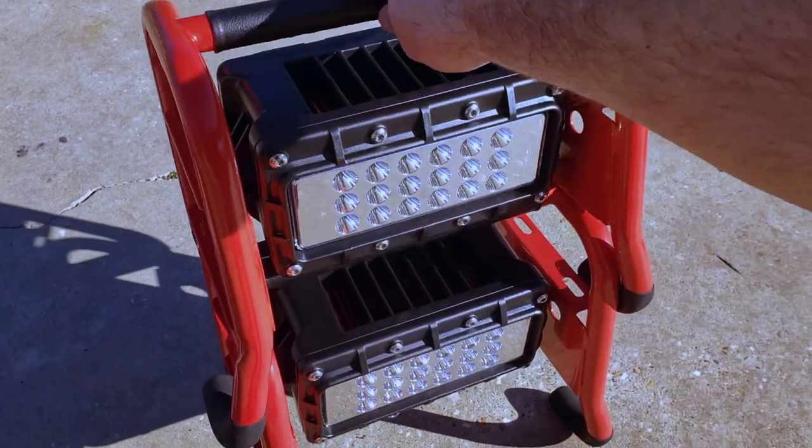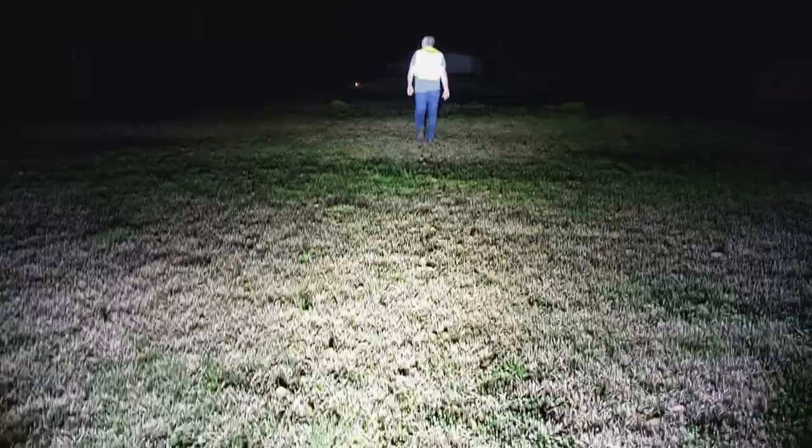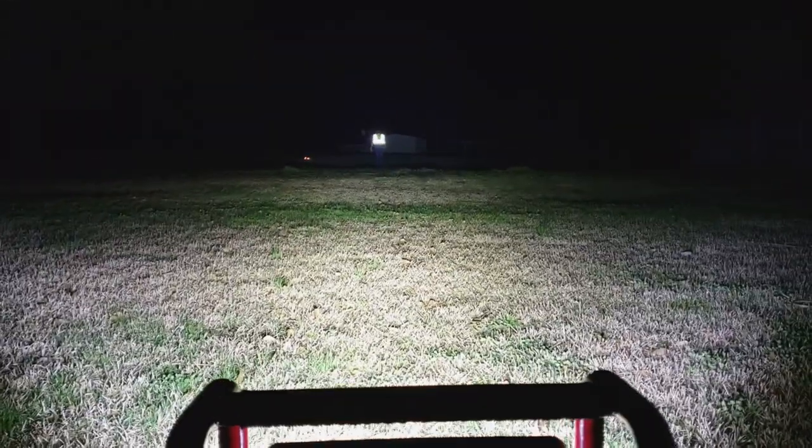Hey everybody, we're back with this rough and tough durable Streamlight portable scene light. The Fire Store sent it to us. I can't speak enough about this light — it's stackable, it's rough, it's tough, it's durable. It puts out some bright light; it goes up to 10,000 lumens. It is extremely bright when we put two of these together.